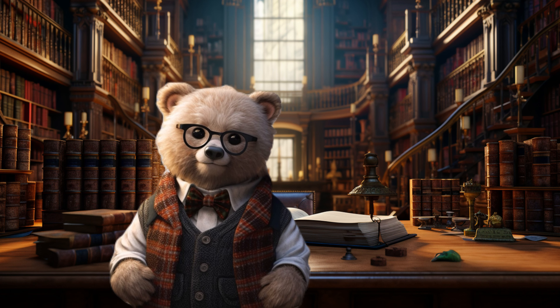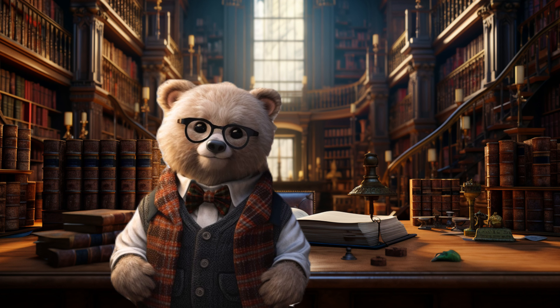Hello there, pals. I'm Ted, the wise bear hailing from the happy city. I've got a knack for learning and exploring, and today's adventure is going to be a blast. I'm thrilled to be your guide as we set off on a journey to a delightful farm bustling with adorable friends. So, buckle up and get ready to have a roaring good time as we embark on this exciting trip together. Let's go.